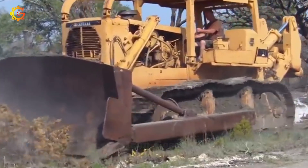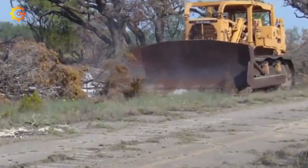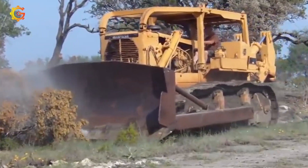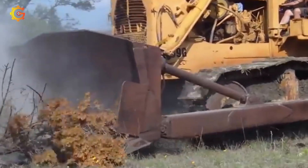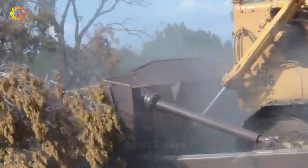Enter the realm of the legendary Caterpillar D9G, a colossal bulldozer dominating the construction equipment industry. Have you ever wondered how its robust construction and powerful engine tackle challenging terrains and heavy-duty tasks? Picture its massive blade pushing tons of dirt, rocks, and debris with ease. Can you imagine the endless possibilities with its versatile attachments and tools?